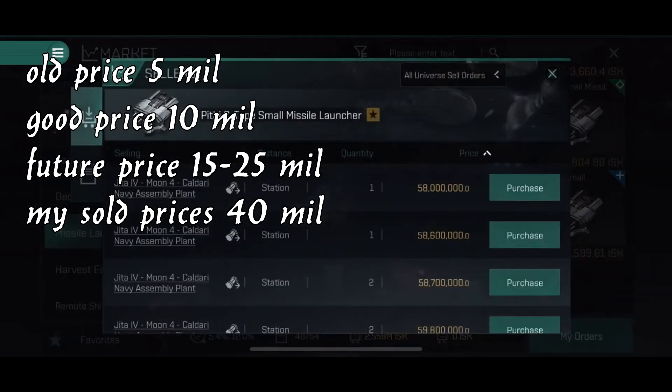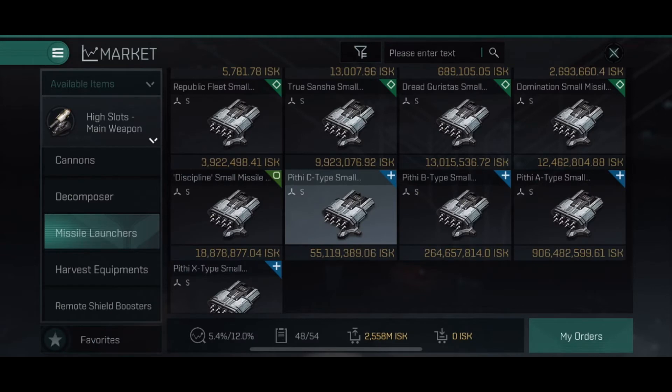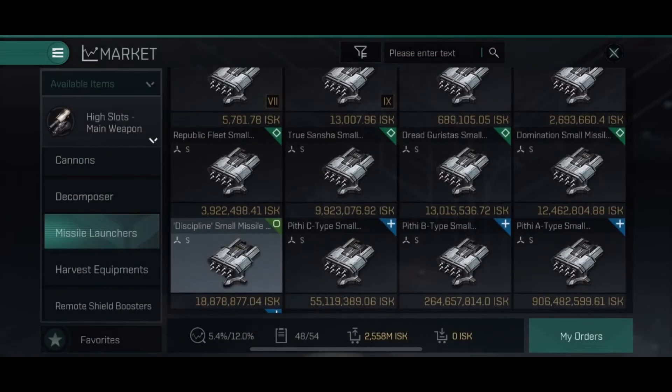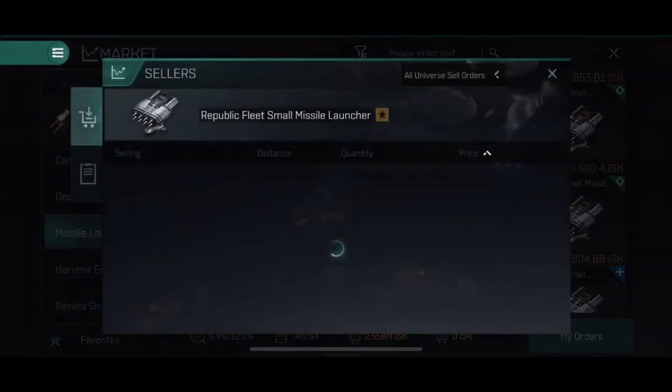The PTC small missile launcher has been manipulated so many times — prices are extremely high, but it's the only way to get them so you have to buy them. I bought mine at around five million each and I do sell them today. This is expensive because of the current meta. If you don't want to put that money out, you can buy the Dread Guristas one, which also goes up. In my humble opinion, I'd buy the Republic Fleet version because they are a lot cheaper and the damage is not that different.